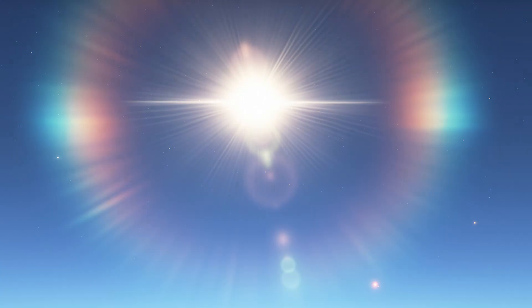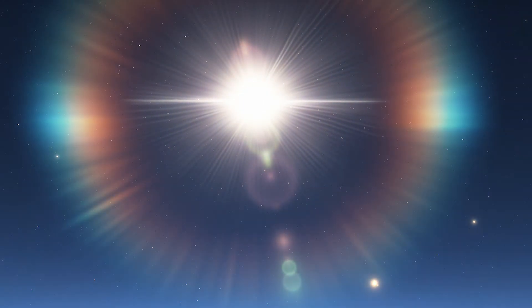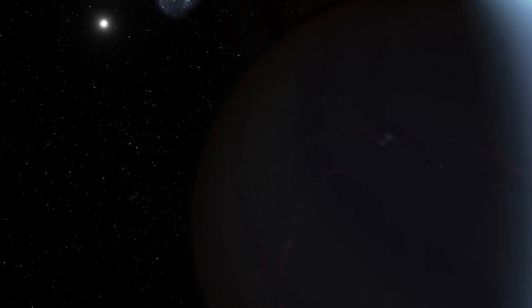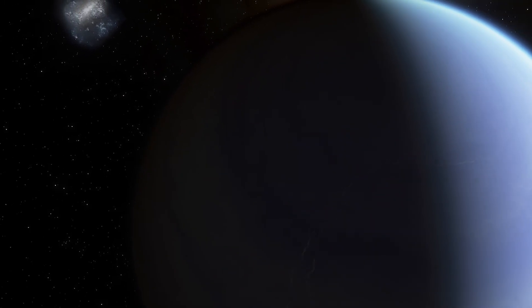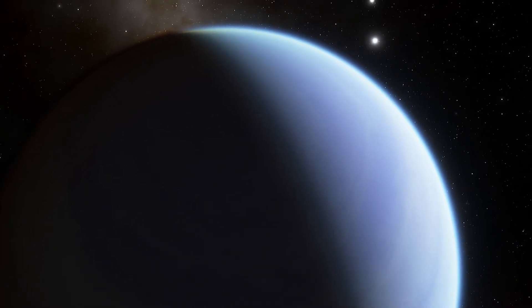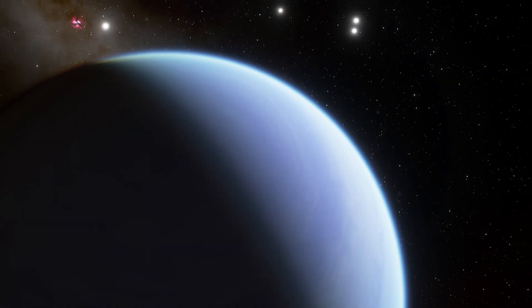Another weird feature of this world is that as the altitude increases, the temperature also increases. Usually the temperature decreases as altitude increases, but for this exoplanet it is vice versa, which makes it very strange.